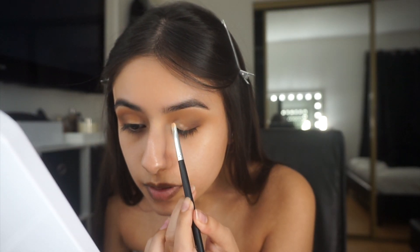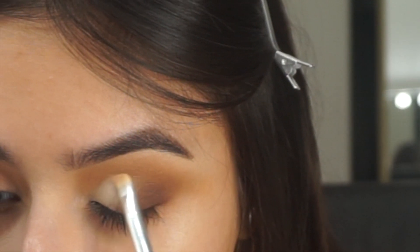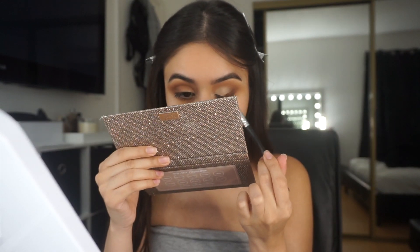I pack that shade on the front of my eyelid — it's kind of like if you're gonna cut a crease but you're really not. Then I grab 'Churro' again and just blend it out, making sure it's all blended together.